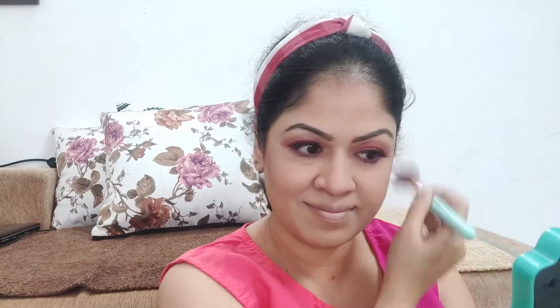I am using a Wet n Wild blush. It looks like a soft peachy-pink shade. It is a highly pigmented blush, so be careful with how much product you pick up.